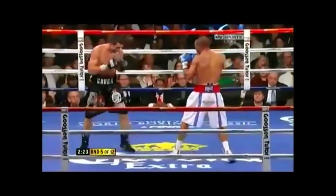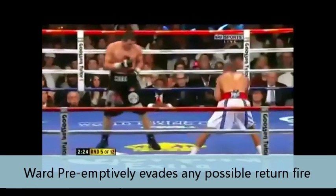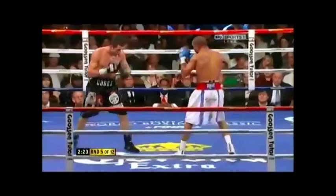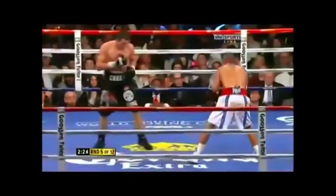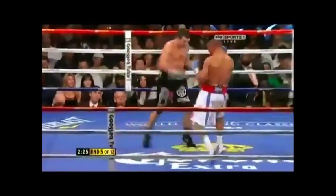Look at him defensively responsible — he covers up and I look at him bobbing and weaving even though Froch isn't shooting any punches. This is what an elite fighter does: he's preemptively protecting himself in case something was coming back.